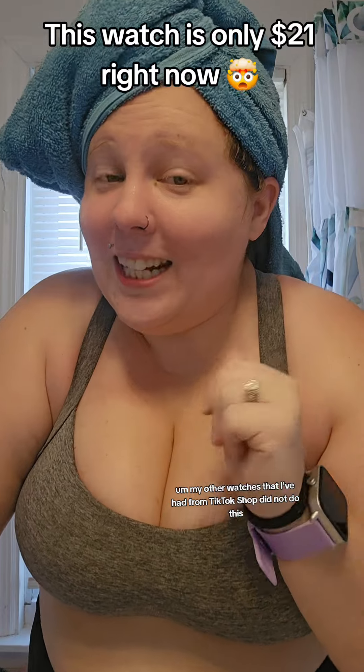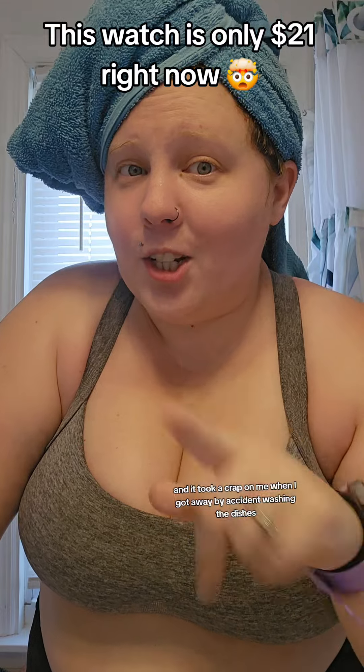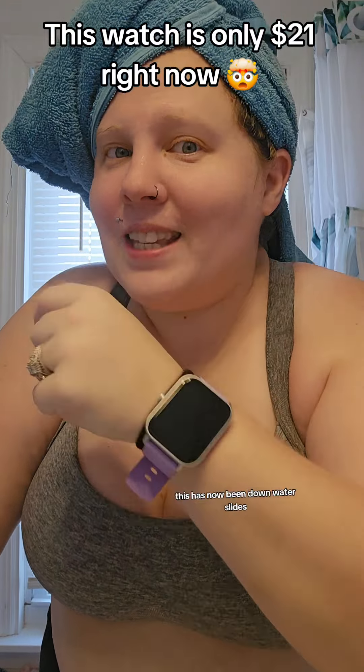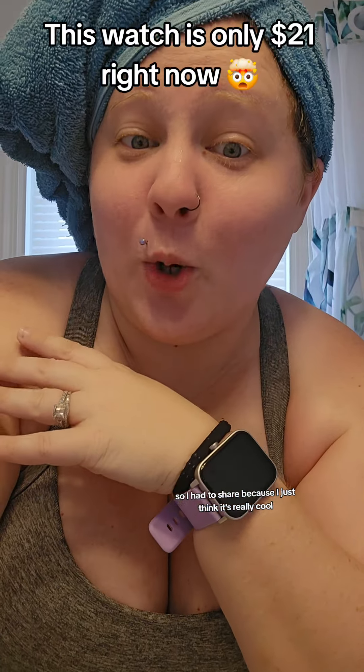You don't have to worry about getting wet — up to 10 meters. My other watches from TikTok Shop did not do this. One of them said it was water resistant and it took a crap on me when I got it wet washing dishes. This one has been down water slides, at a water park, on the beach, and now in my shower — so I had to share because I just think it's really cool.